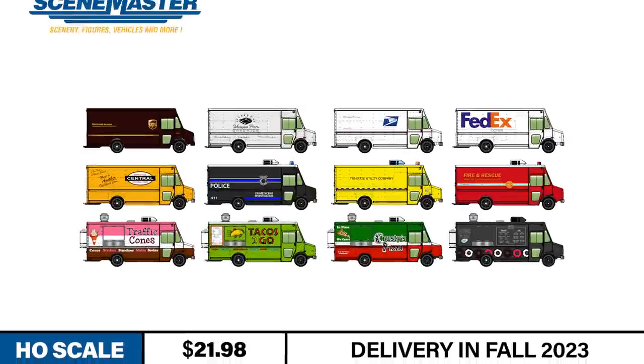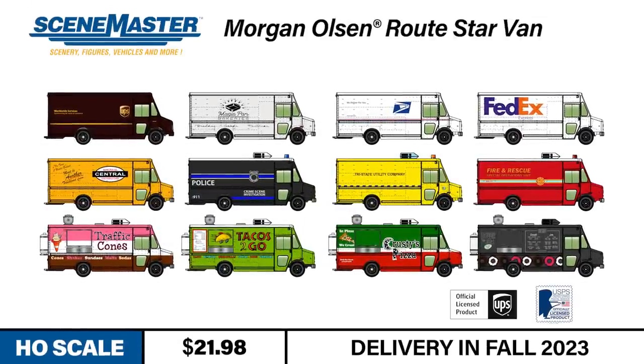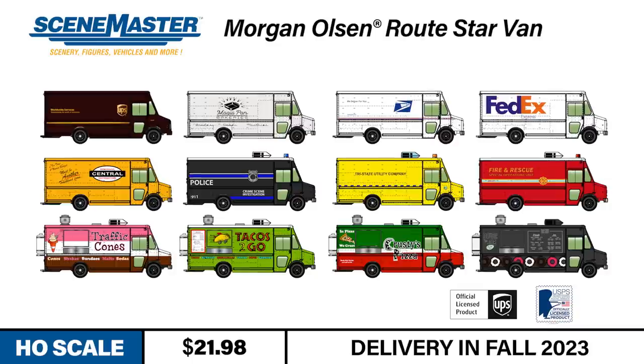Moving from the railway to the highway, our next announcement is sure to provide that perfect finishing touch for your neighborhood, city, or town scene. Since the 1990s, the Morgan Olsen RouteSTAR van has been the gold standard walk-in, step-through van used by businesses around the world.